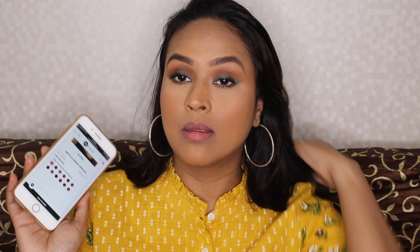Hi guys, hope you're all doing great. Today I'm going to talk about these Sugar Metal Liquid Lipsticks. These are matte liquid lipsticks that Sugar has launched very recently. There are 12 shades in this range.